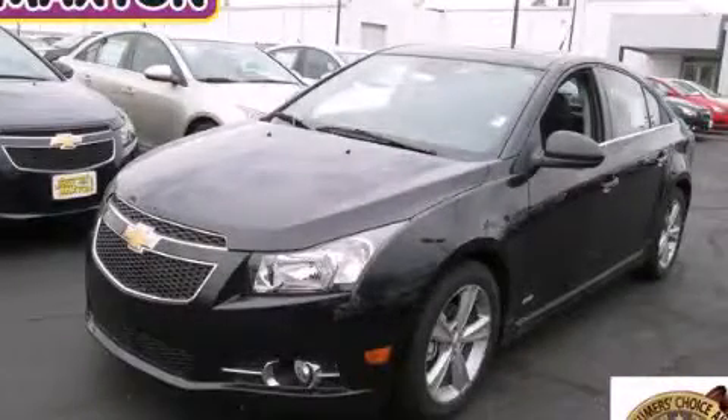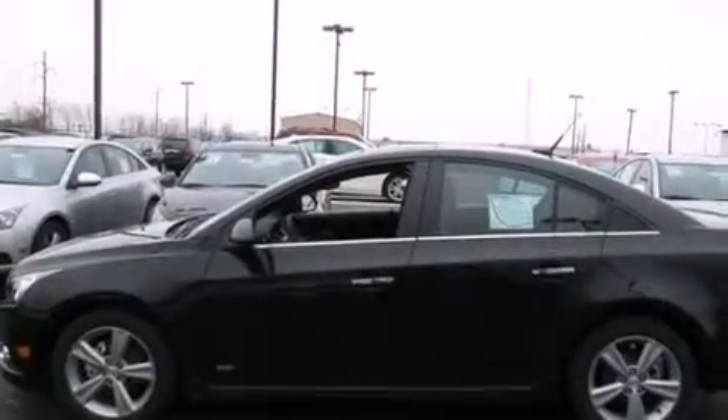This is a brand new 2014 Chevrolet Cruze. It features a 1.4 liter, four-cylinder engine and an automatic transmission.